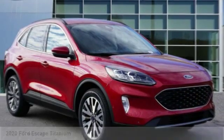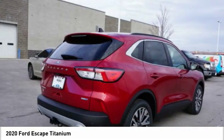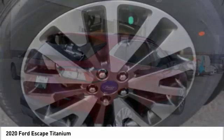Stop by and take a look at the 2020 Escape — gas engines flex, tow, sip and go with Ford Escape.